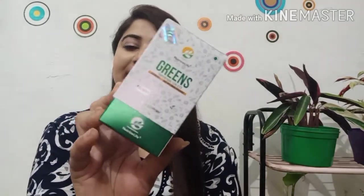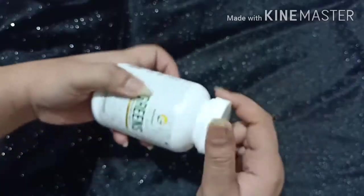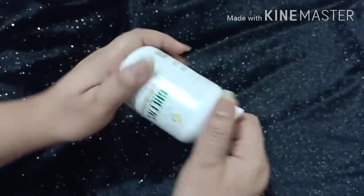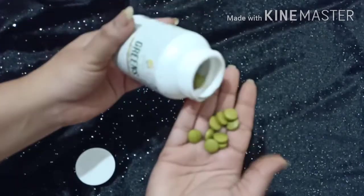The product I am going to share with you is one I have personally seen, studied, and used extensively. It is organic, safe, and effective. I am talking about a green superfood tablet. The packaging is very decent and minimalistic — it comes in a secure outer box, and inside you get a bottle with a total of 90 tablets.